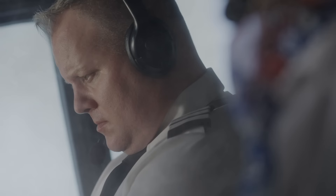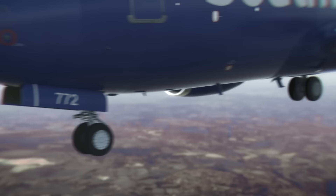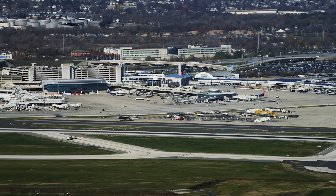First Officer Elliser reduces engine power and begins a steep descent. Flight 1380 is 10 minutes away from Philadelphia International Airport and closing fast. At an altitude of just 1,000 feet and three miles from Philadelphia International Airport, the pilots prepare for an emergency landing.